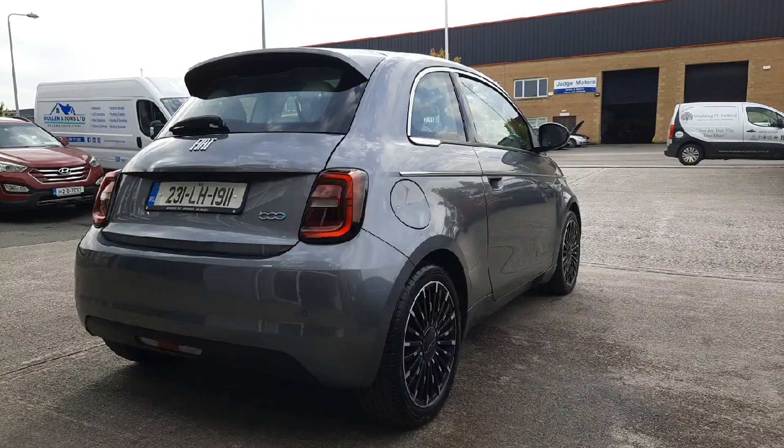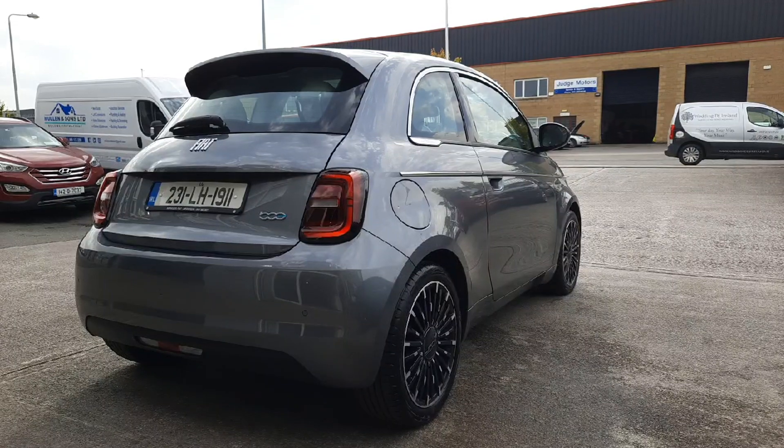Finished in this really nice grey metallic, this one has 17 inch alloy wheels on it and it also has rear reversing sensors as well.